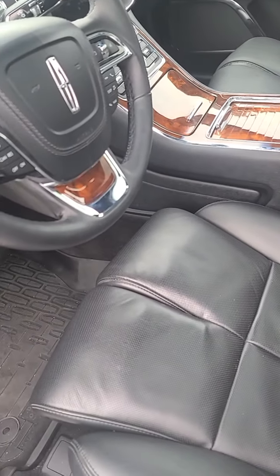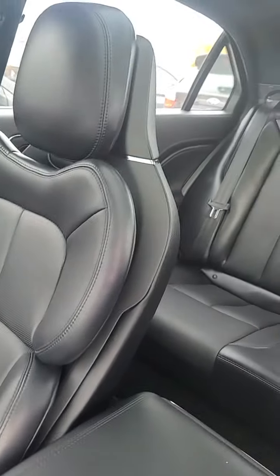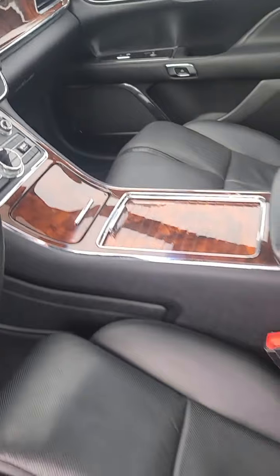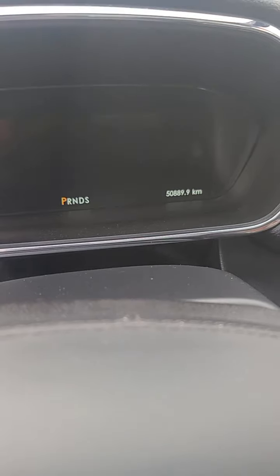Really good condition — that's the driver's seat and passenger seat, both in really good condition. No scratches or blemishes, not even any wrinkles; just minor ones here which are expected with a used vehicle. That's how the dash looks, and a close-up of the exact kilometers on the vehicle: 50,000 km.